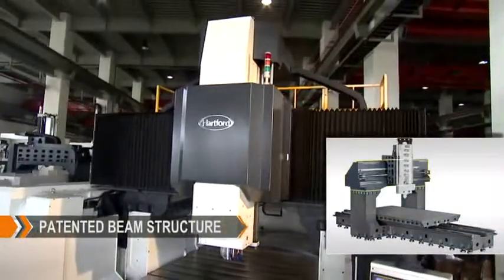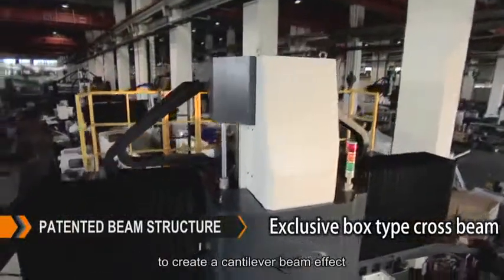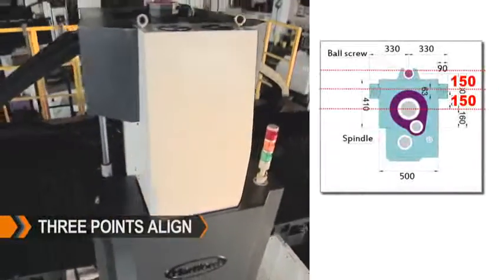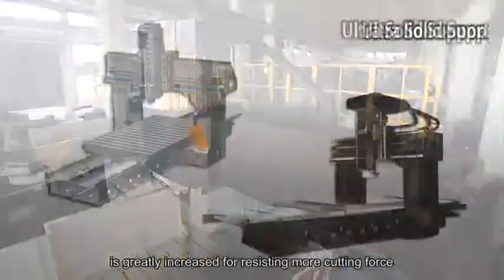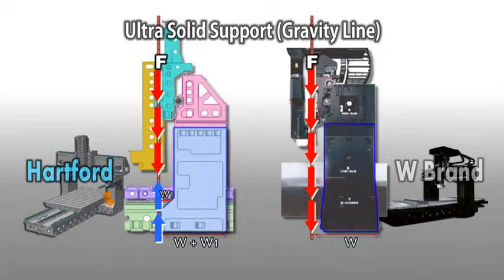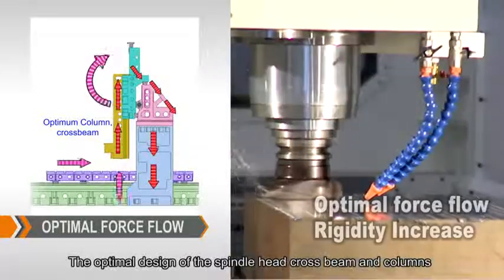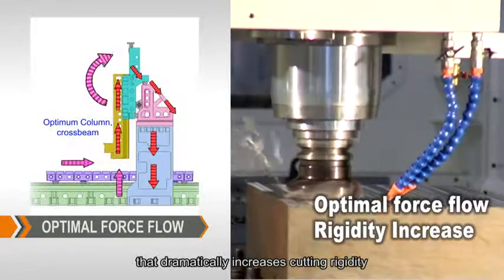Patented Beam Structure: The specially designed cross beam is a box-type structure, fastened through the columns to create a cantilever beam effect. Oversized columns greatly increase the contact surface between the column and the machine for resisting more cutting force. Optimal force flow design of the spindle head, cross beam, and columns achieves a new level of cutting rigidity.